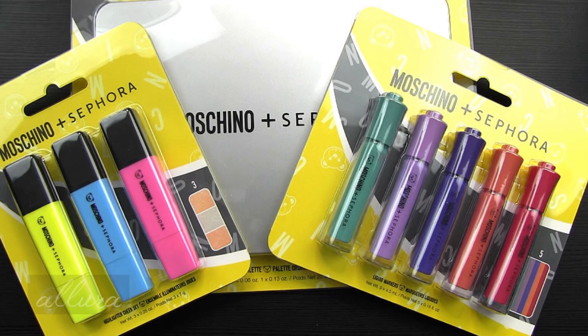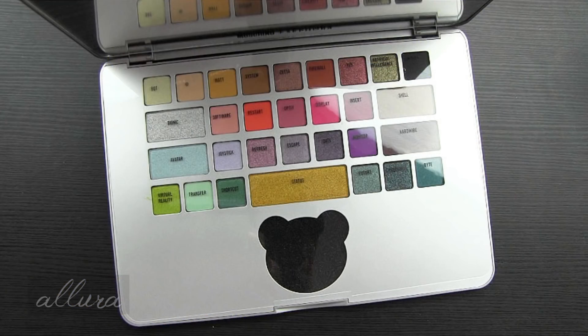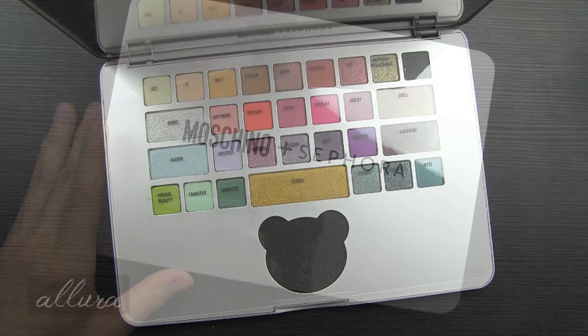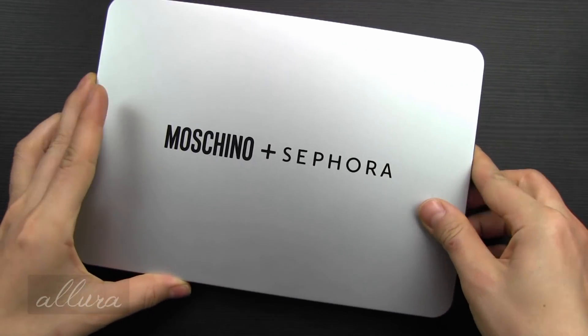Let's get diving into the Moschino and Sephora collection. Let's start out with the limited edition laptop palette. This retails for $60 and features 30 shades in matte, satin, and shimmer finishes. The shades are supposed to be highly pigmented and glide on smoothly.